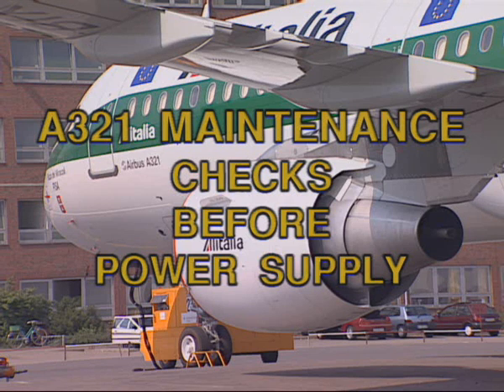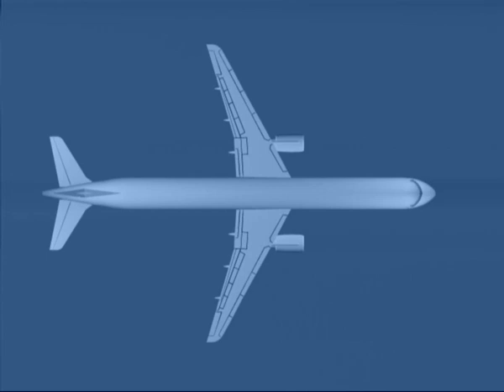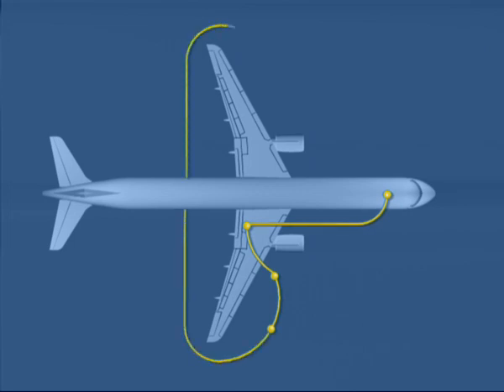This film presents the A321 Outside Safety Inspection and Cockpit Checklist to be performed before powering the aircraft for maintenance purposes.